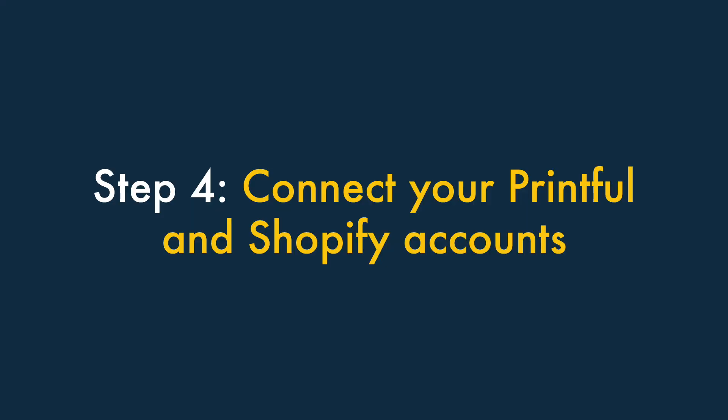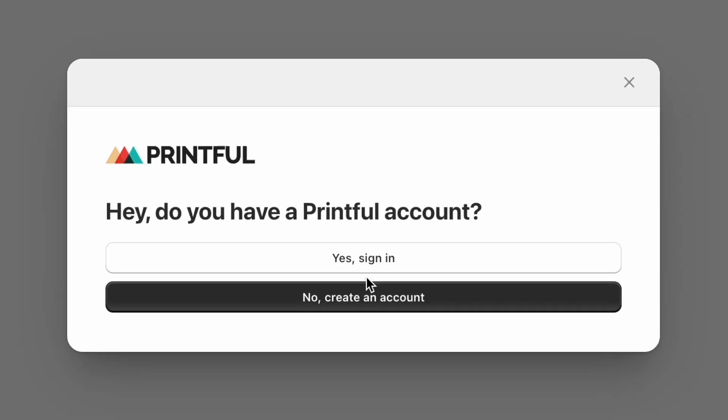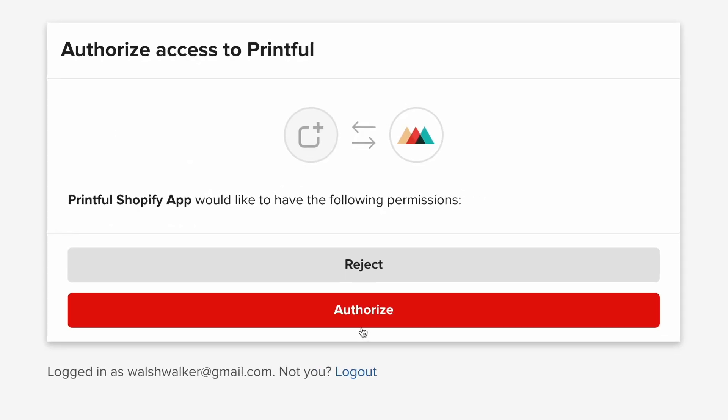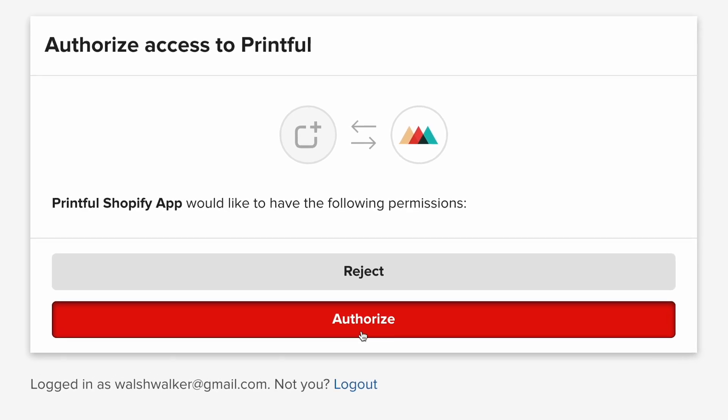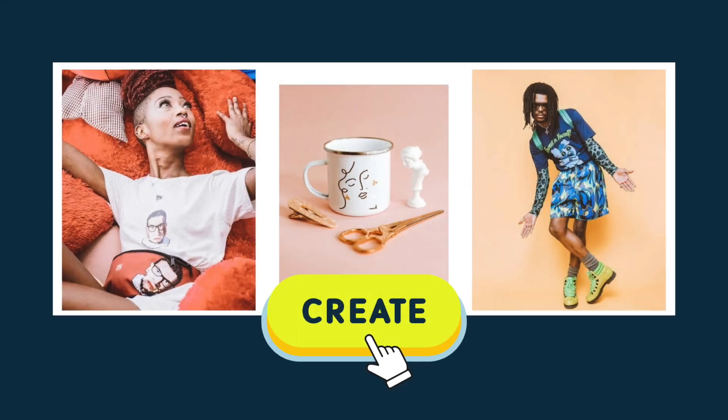Step 4: Connect your Printful and Shopify accounts. Once the Printful app installs on your Shopify store, you'll then be asked if you have a Printful account. Simply click the 'Yes, Sign In' button, and then authorize the connection between your Shopify and Printful accounts. Once that's done, it's time for the fun part: creating some products.